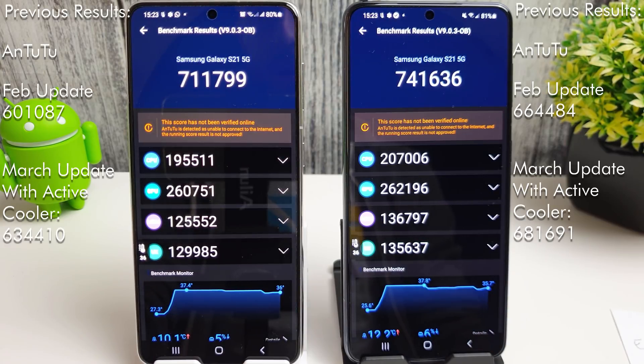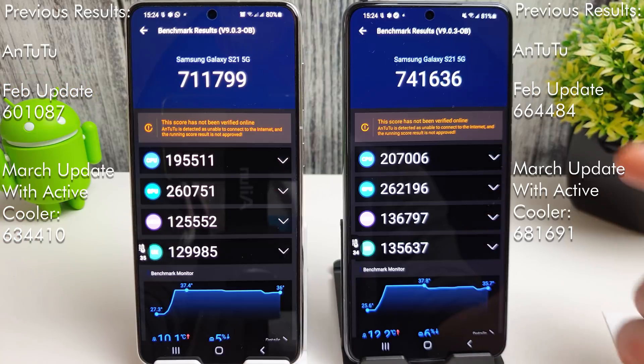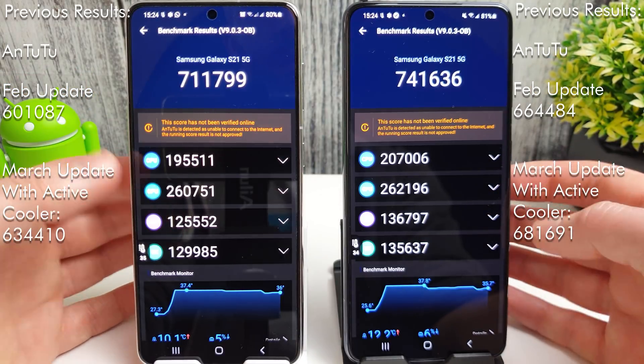The results are amazing - I'm quite impressed with both phones. The Exynos has gone from 601,000, with a peak of 634,000 with the active cooler, up to 711,000 now, which is astonishing. The Snapdragon has also increased massively by around 80,000 points compared to the previous results of 664,000. It managed 681,000 with the cooler, but without it this is just absolutely amazing to see.